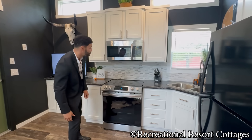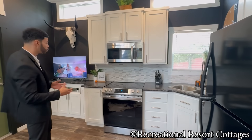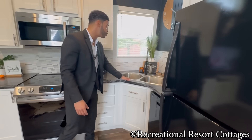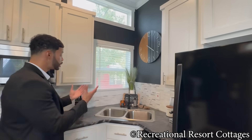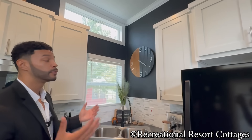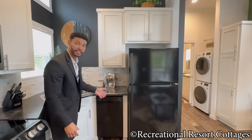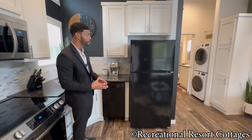They have the mosaic-style backsplash going from the countertop up to the bottom of the cabinet. The cabinets throughout this model are white with nickel bar pulls that pair perfectly with the stainless steel appliances. You've got the knife set, additional drawer banks, and the two-basin stainless sink with the detachable sprayer. There's another window where you can literally look out while you're doing your dishes and see that lake view from your kitchen window. And you even have a dishwasher in this 399-square-foot tiny home — that's included as well.